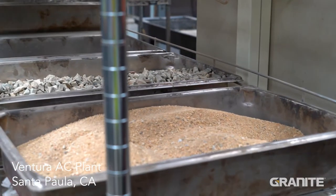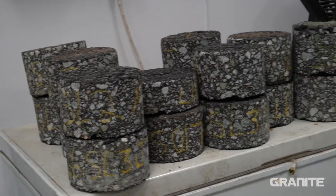Usually we get here at about 6:30, check in with the hot plant and see what their plan is for us to take samples. We'll bring it up here and do a quick test on it.